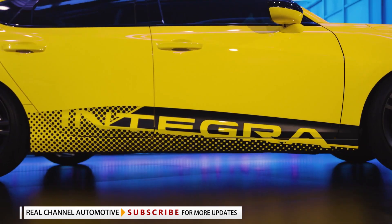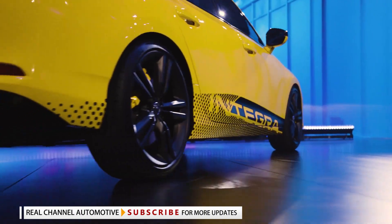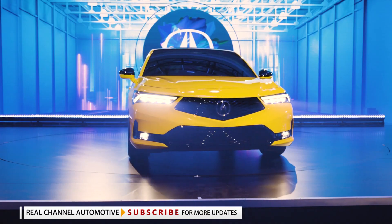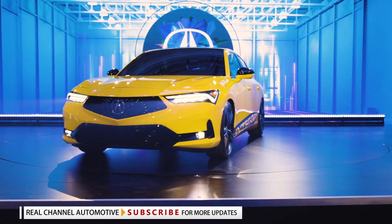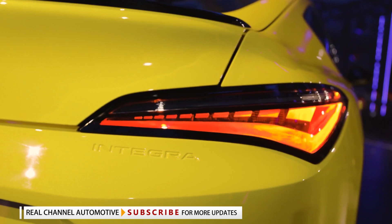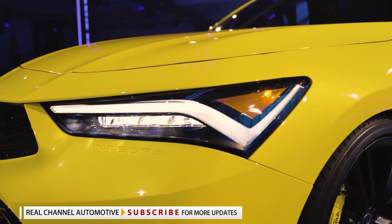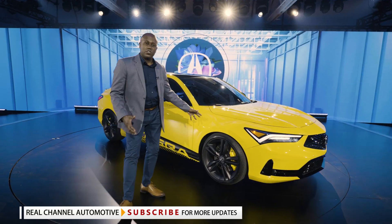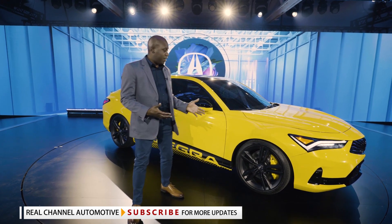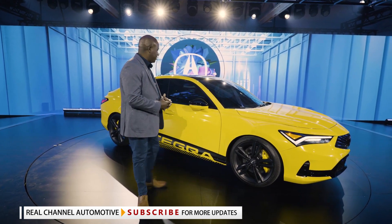The first thing you'll notice is the striking paint in yellow pearl taken from our NSX supercar. You'll also notice a very aggressive front fascia — one of my favorite cues — with the name Integra embossed in both the front and rear fascias. You'll see our signature chicane LED daytime running lamps, a very aggressive 19-inch wheel package with amazing Brembo calipers also painted in that same yellow as the body.